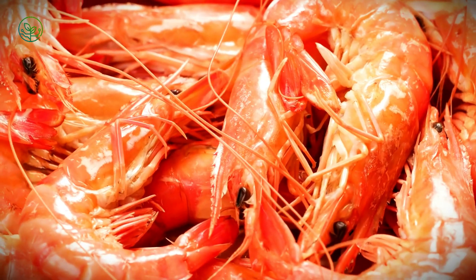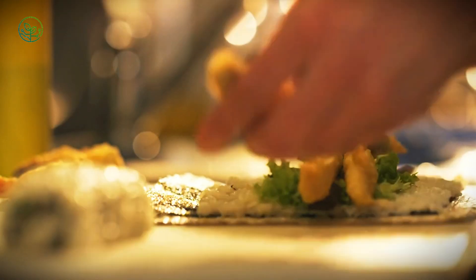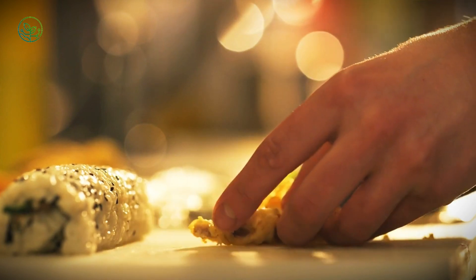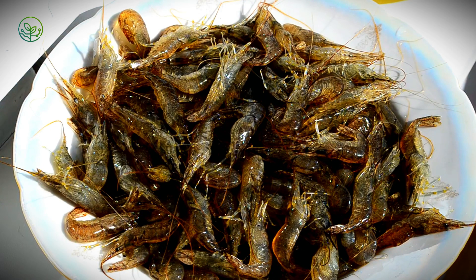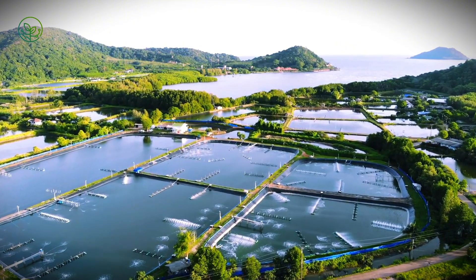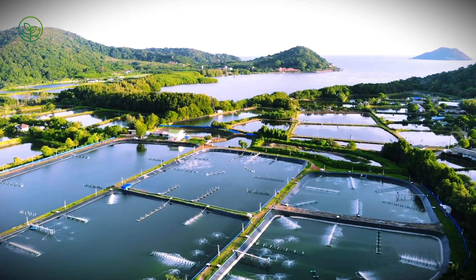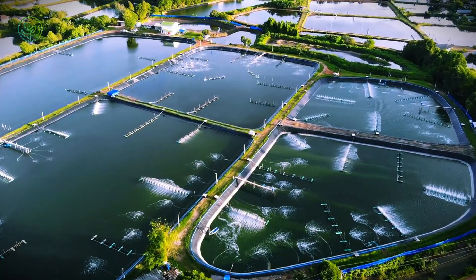Because shrimp, unlike sturdier seafood, is a ticking time bomb. It must remain at exact temperatures, move through customs without delay, and reach consumers before quality declines. Every shipment is a high-stakes race against time. With over 3 million tons of shrimp moving across the world annually, exporters must navigate logistical, regulatory, and environmental hurdles to ensure every shipment arrives in peak condition.